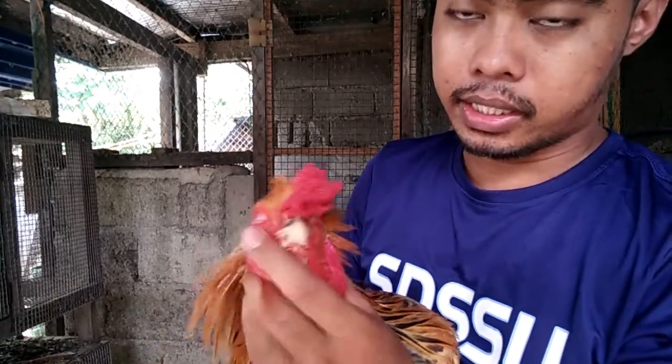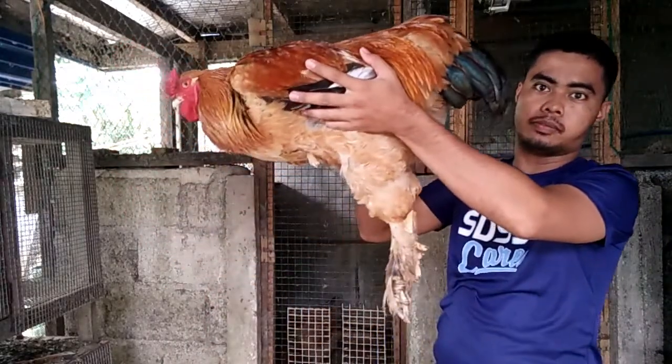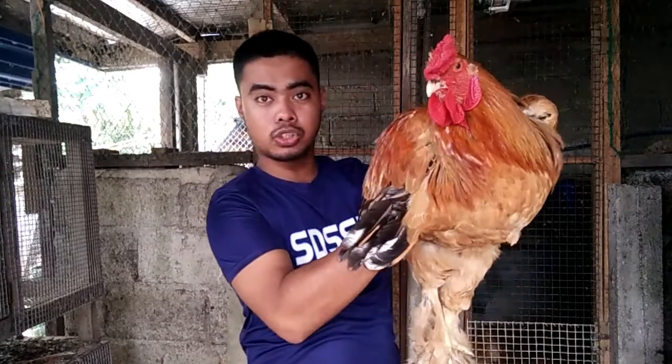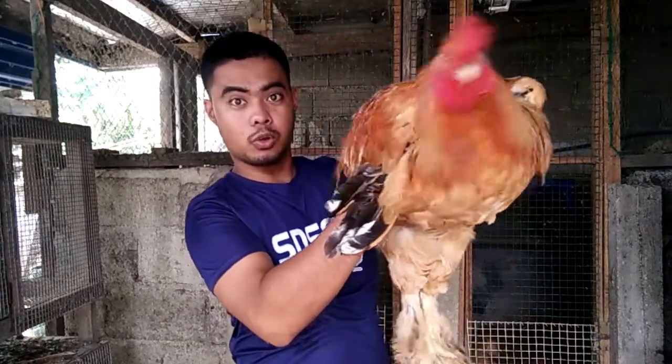Parang medyo same-same sila sa Cochin — sa Cochin ang kaso nga lang yung comb nila guys straight comb kasi, yung sa Cochin. Yung ito sa Brahma is pea comb yan, pareha sa Shamo yan. Napakalaki guys. So ngayon kukuha natin yung ating babae para makita nyo naman, kasi again ito yung ating rooster, 7 months old pa lang ito.